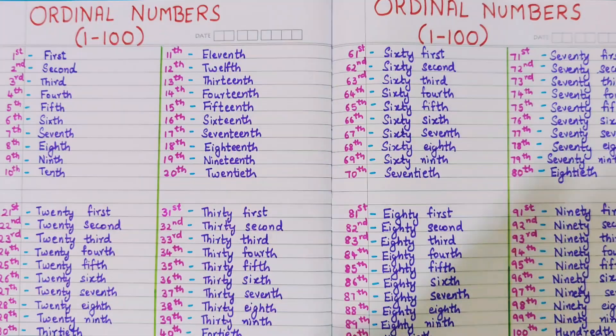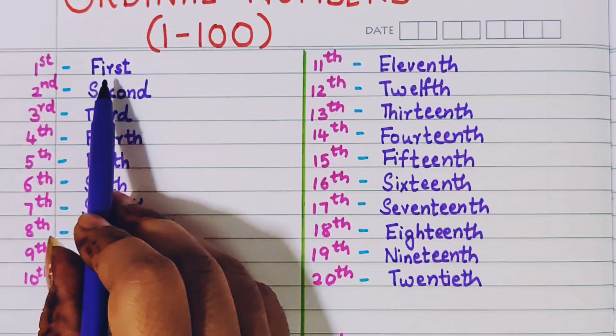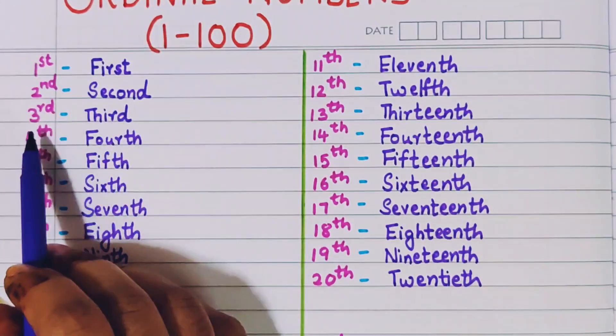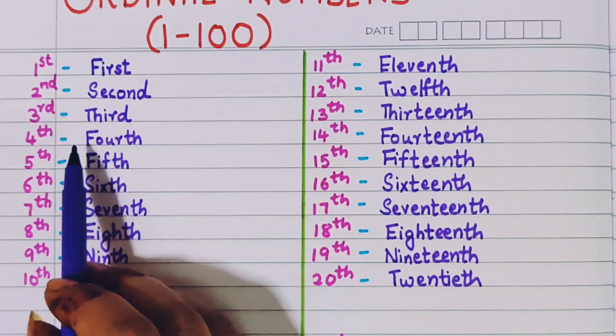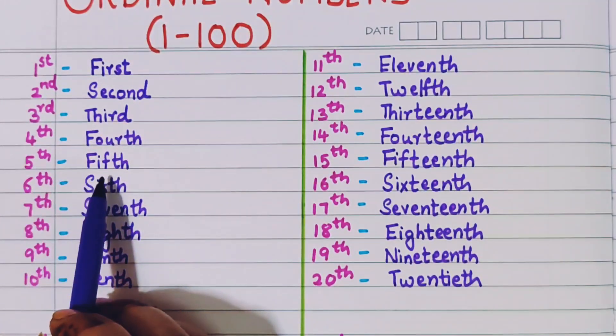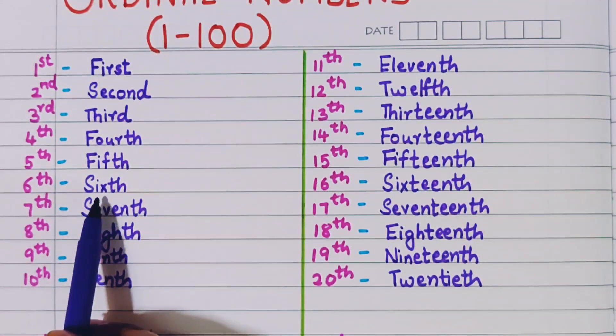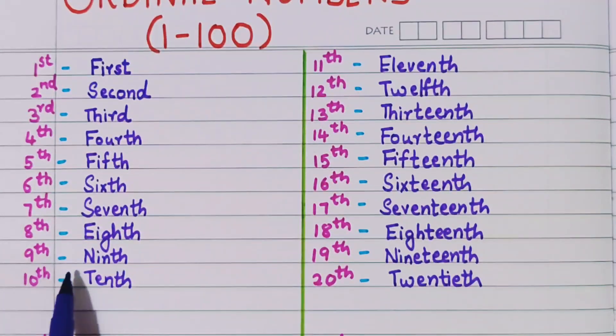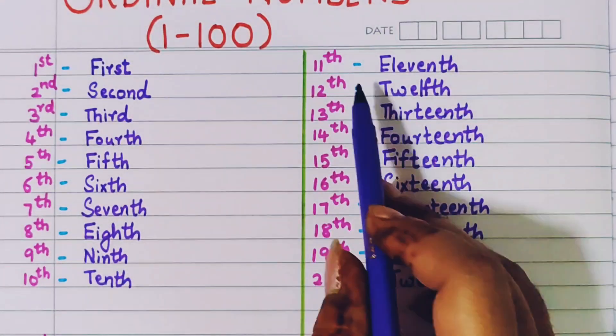So let's begin. First, second, third, fourth, fifth, sixth, seventh, eighth, ninth, tenth, eleventh.